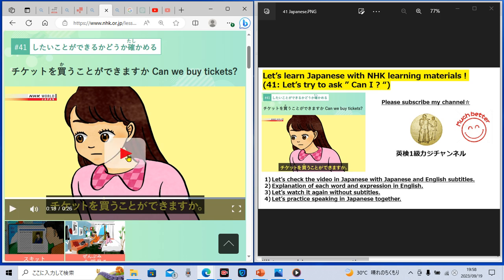'Chiketto wo kau koto ga dekimasu ka?' — this is today's key phrase. 'Dekimasu ka?' means 'can I?' 'Kau' means 'buy.' So 'chiketto wo kau koto ga dekimasu ka?' means 'can I buy tickets?' If you replace 'chiketto' with another noun, you can ask 'can I buy that one?' Now it's your time — let's practice speaking in Japanese. 'Chiketto wo kau koto ga dekimasu ka?' Have you spoken in Japanese?